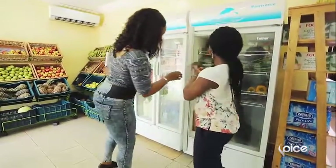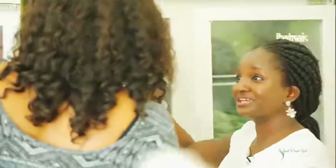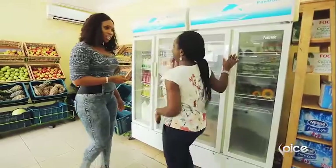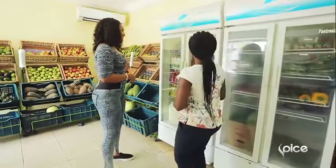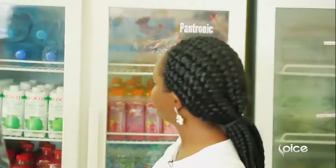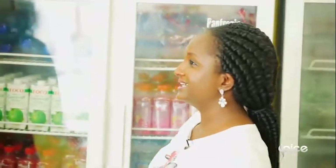We've got plums, grapes, kiwi — do you know kiwi? I've actually been looking for kiwi. Yes, we do have kiwi. We have strawberries. Fresh grapes. Clean water, coconut water — that's my favorite right there.